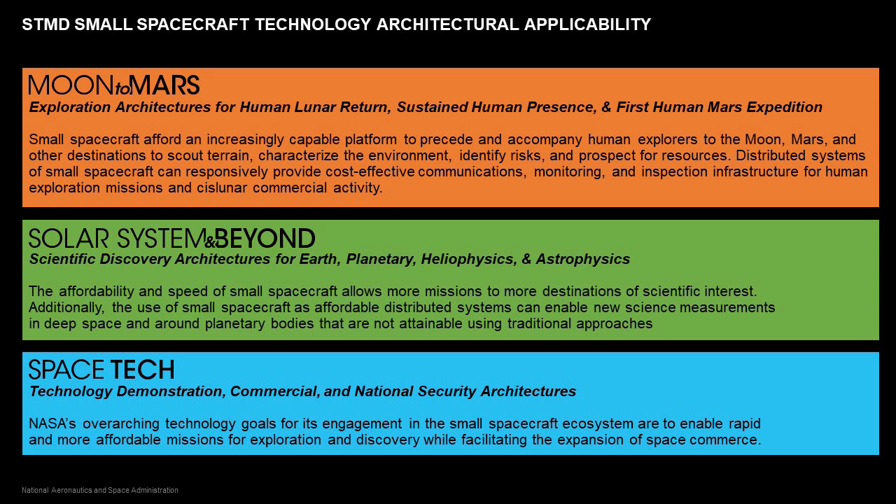Additionally, similar to exploration precursor missions, targeted missions to the moon, Mars, Venus, and other places within the solar system using small spacecraft potentially provide a lower cost and more rapid way to make specific measurements at destinations of interest. More broadly within the Space Technology Mission Directorate, we're trying to embrace agile aerospace practices from industry and use small spacecraft as a platform to rapidly test technologies applicable to all of these architectures — whether for small spacecraft specifically or for use on larger platforms — giving us that quick turnaround ability to get technology on orbit.